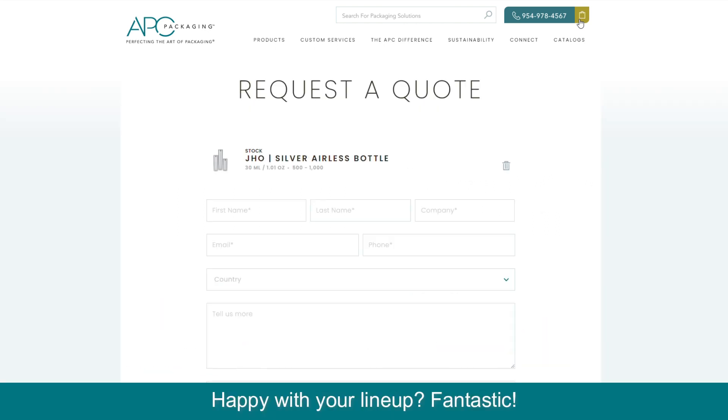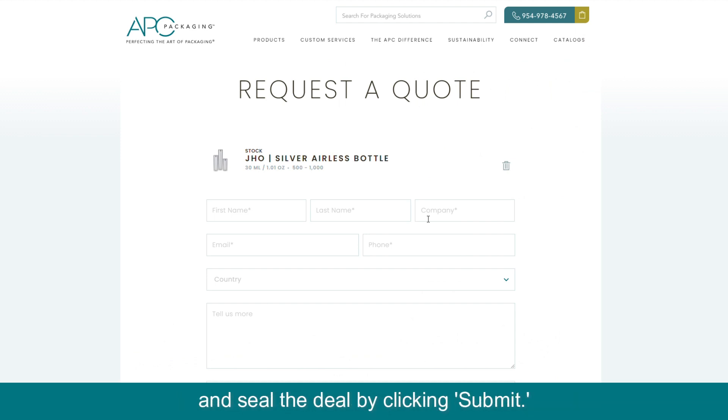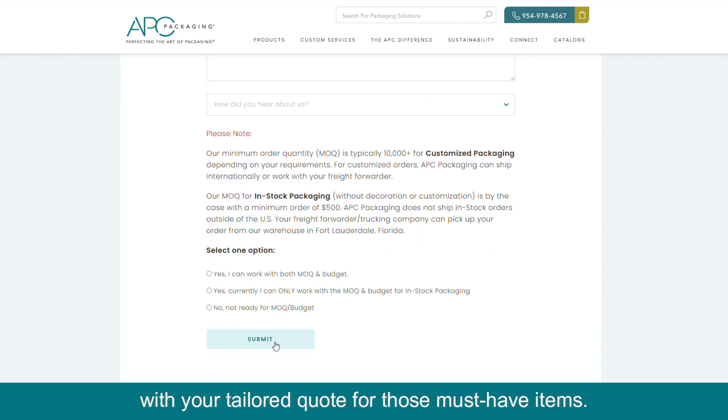Happy with your lineup? Fantastic! Scroll down, complete the quick form below your list, and seal the deal by clicking submit. A member of our team will promptly get in touch with your tailored quote for those must-have items.